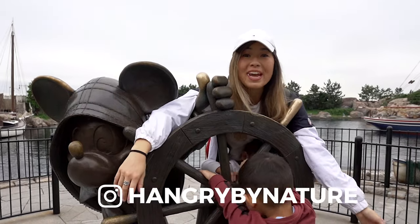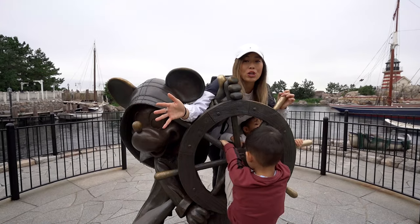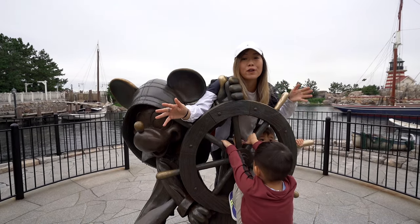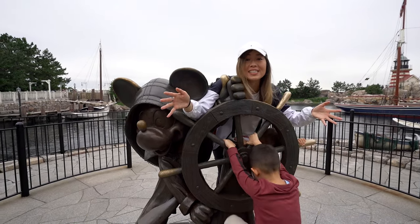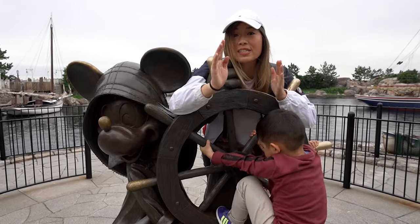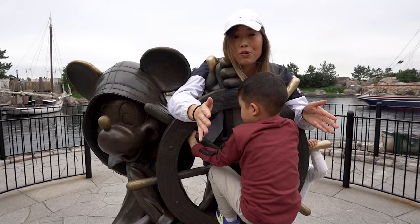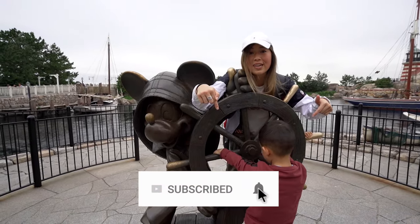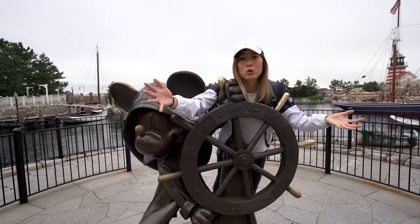What's up guys, it's Tina from Hangry by Nature. Today we are at Tokyo DisneySea and I'm so excited to show you guys our first-timers guide to DisneySea in Tokyo and give you the best tips and tricks on how to save money and make the most of your time. Don't forget to subscribe to the channel for more kid-friendly travel videos like this one.